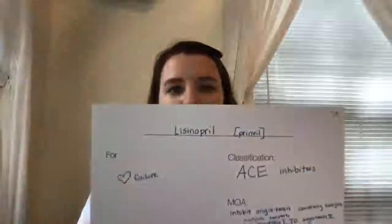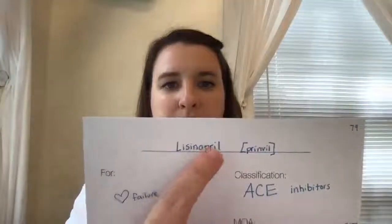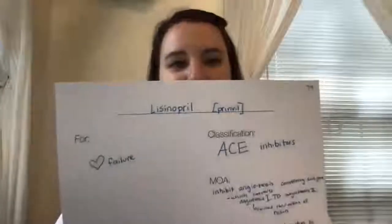The next category is ACE inhibitors, and we've already talked about these back in antihypertensives. ACE inhibitors are the drugs that end in -pril. This one is lisinopril, and the brand name is Prinivil.